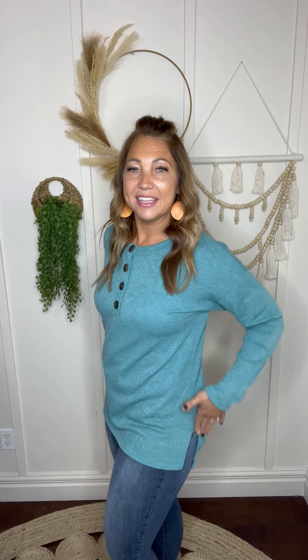I love the little side slits right here. It does cover the booty as you can see, and then the cute little side slits make it so easy to wear.